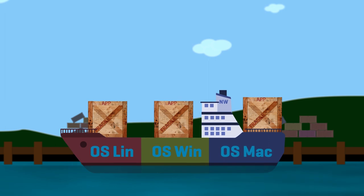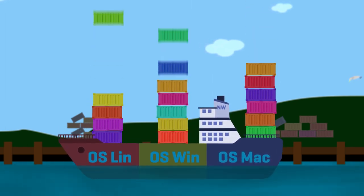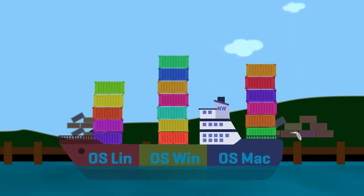Container technology has become popular recently because you can put each app in its own container, and multiple containers can run on a single OS. That makes the servers much more efficient, and it makes deploying apps much faster.